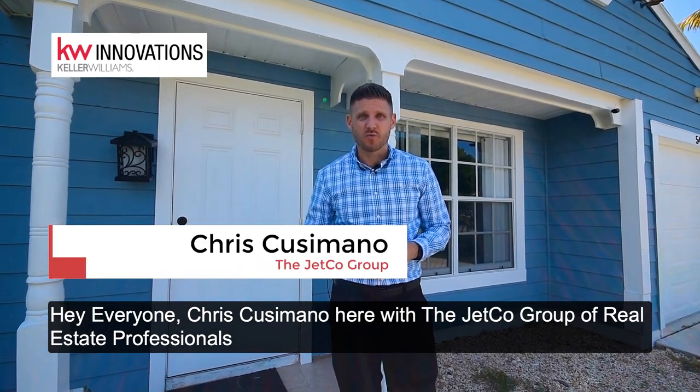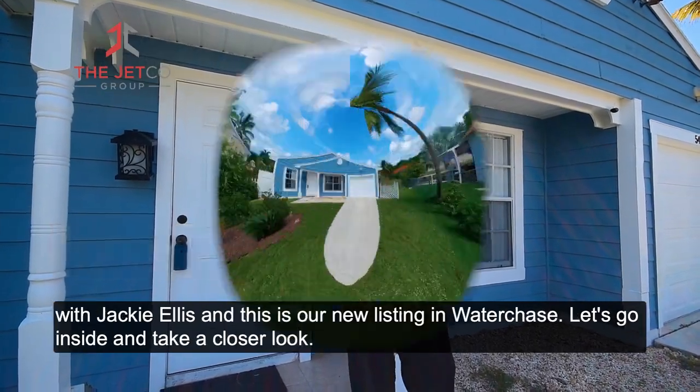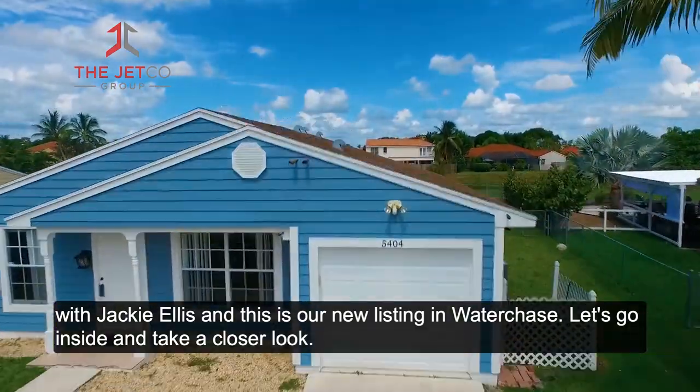Hey everyone, Chris Cusimano here with the Jetco Group of Real Estate Professionals with Jackie Ellis, and this is our new listing in Water Chase. Let's go inside and take a closer look.